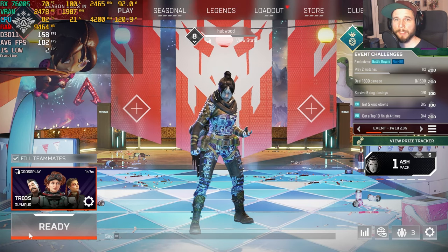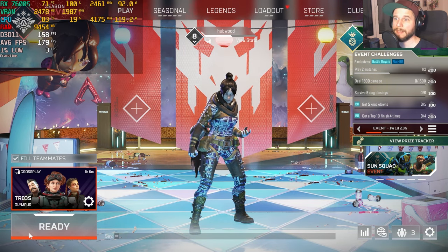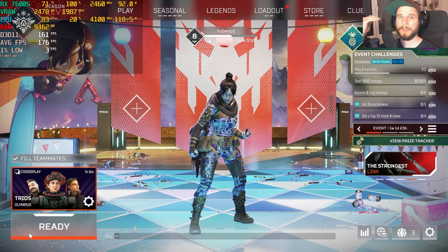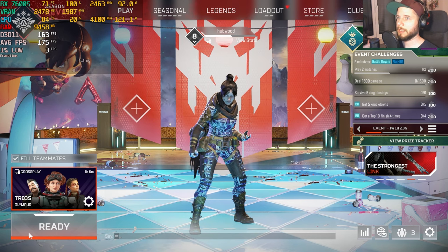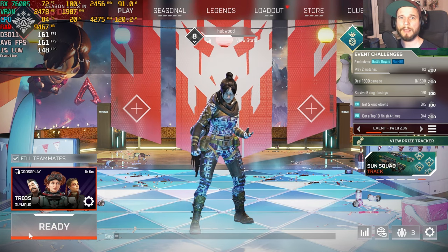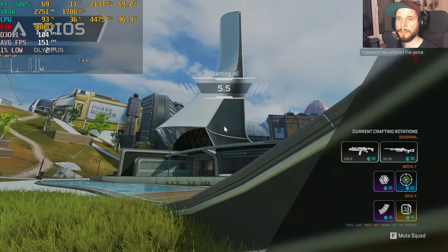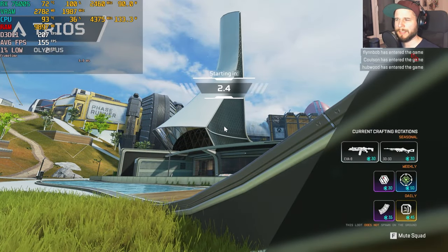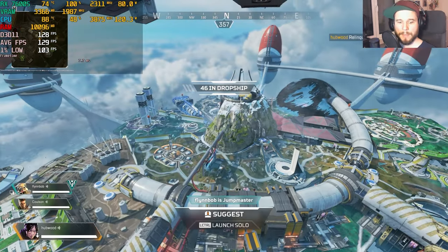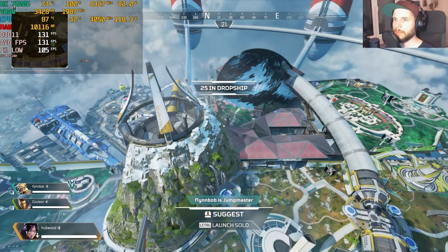Next is Apex Legends at maximum settings at 1080p. The game has a default fps cap of 144, which I fixed by adding a command line argument in Steam. After testing on high settings we'll switch to medium to see how much fps we can get while maintaining visual fidelity.